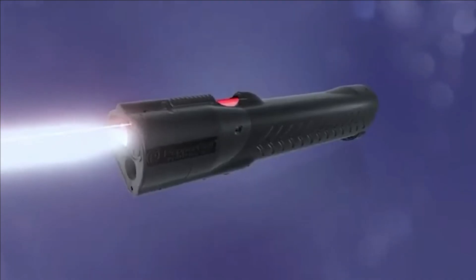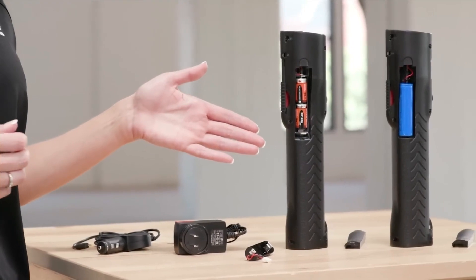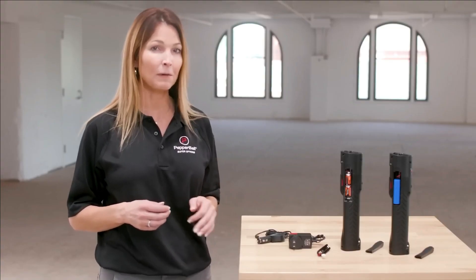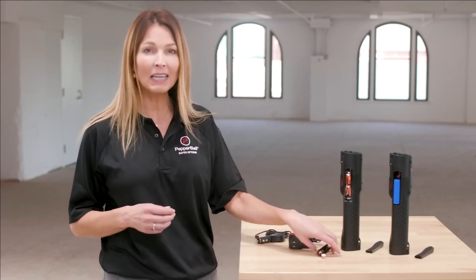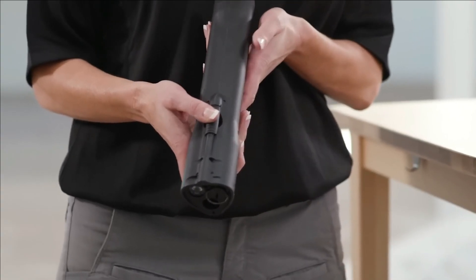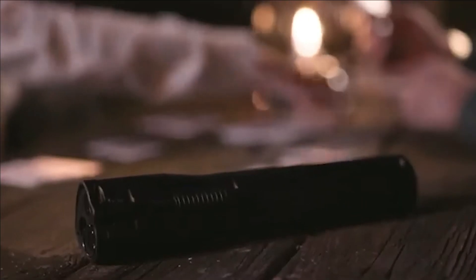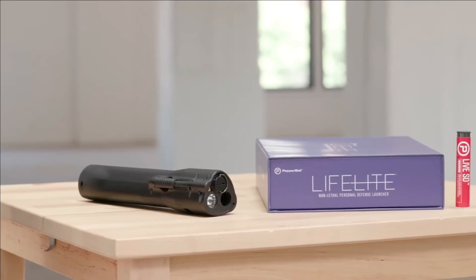This pepper cloud serves to incapacitate the assailant without causing lethal harm. With a range of 18 meters, the Pepper Ball Life Flight features a laser for enhanced accuracy, guiding your aim. It is worth noting that direct contact with the attacker is not necessary, as the cloud's proximity is sufficient to affect the intruder.